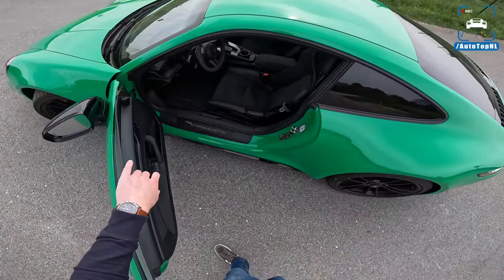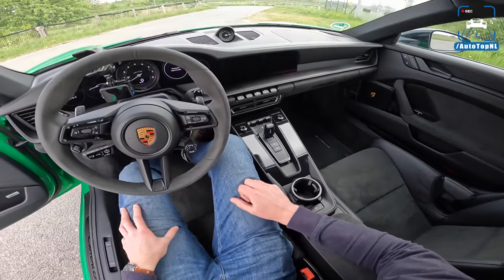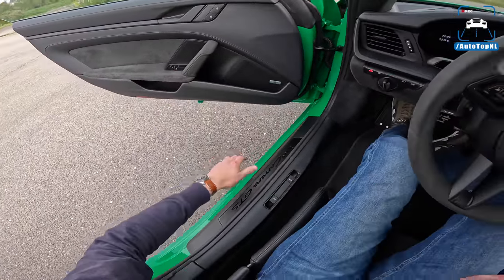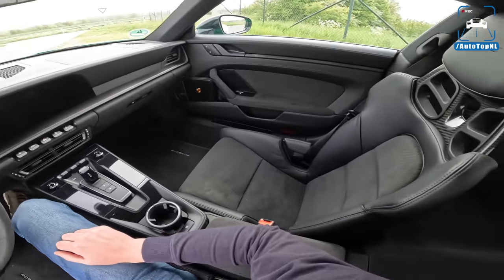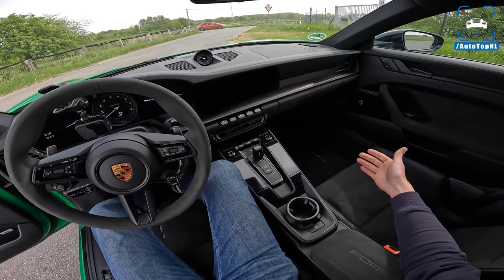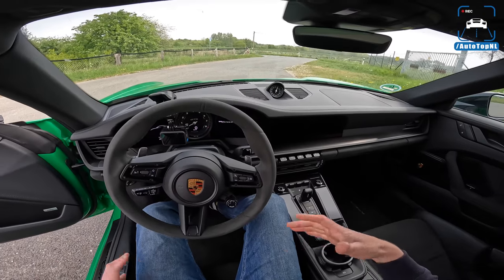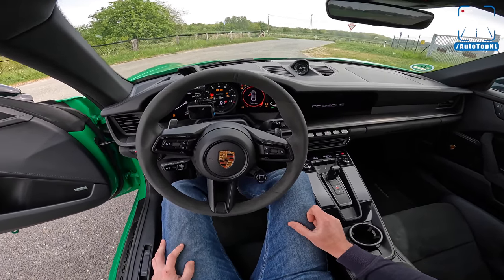It is the same three-liter boxer twin-turbo setup as the Carrera S but with 30 horsepower extra, giving us 480 horsepower and 570 Newton meters of torque. On the interior we've got a lot of alcantara — Porsche calls it Race-Tex — on the steering wheel and door panels, plus the GTS logo on the door sill. With the lightweight package this car is more of a nod towards the GT3 than the Turbo. It used to sit halfway between a Turbo and a Carrera S, but now it feels halfway between a Carrera S and a GT3, with that same naturally aspirated feeling — I know it's not, but it's amazing how Porsche have been able to replicate that.